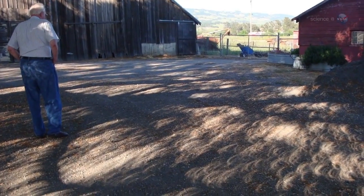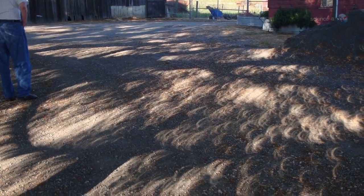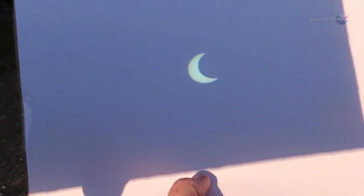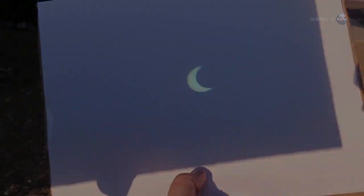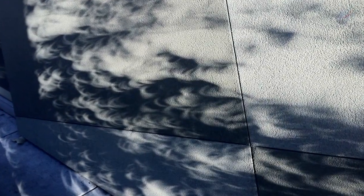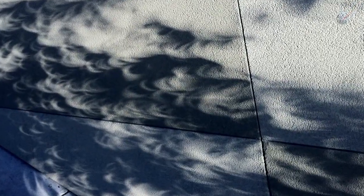During the eclipse, don't forget to look at the ground. Beneath a leafy tree, you might be surprised to find hundreds of crescent-shaped sunbeams dappling the grass. Overlapping leaves create a myriad of natural little pinhole cameras, each one casting an image of the crescent sun onto the ground beneath the canopy. When the eclipse sun approaches the horizon, look for the same images cast on walls or fences behind trees.